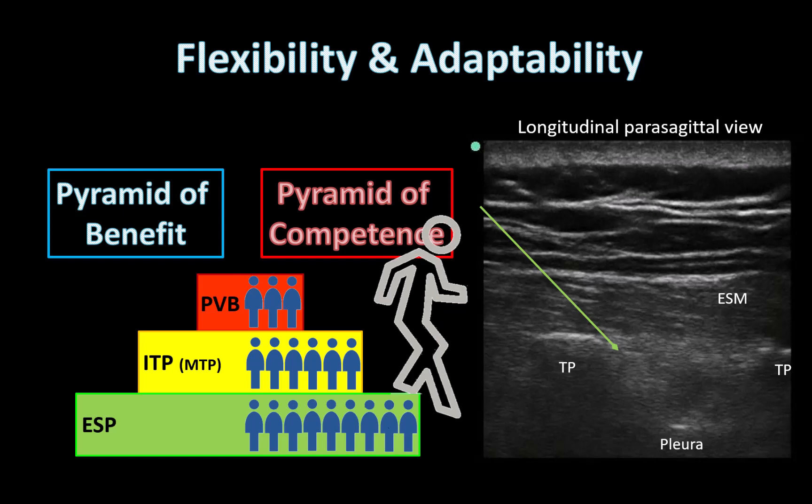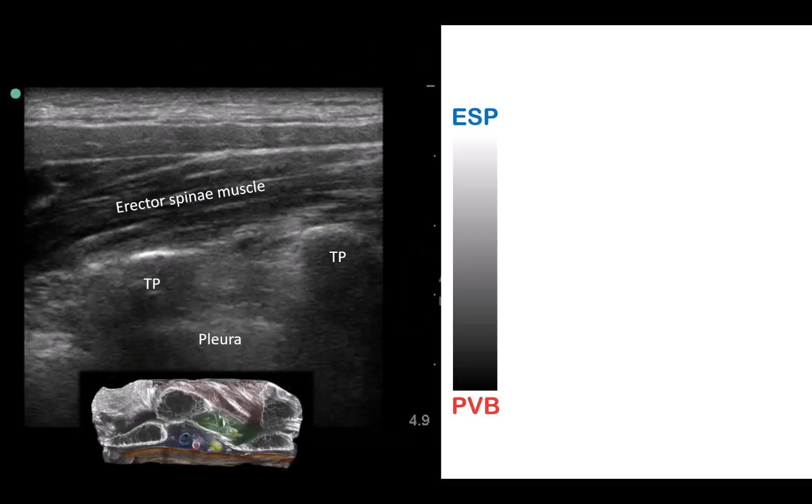So as Bruce Lee would say, be water, my friend. As I've said, I think it's valuable to think of ESP and paravertebral blocks as just two ends of a spectrum.